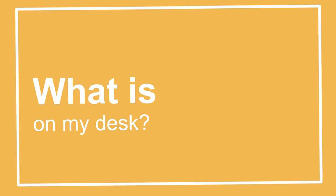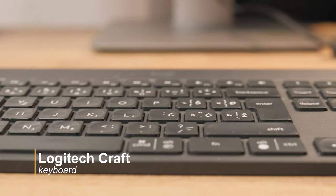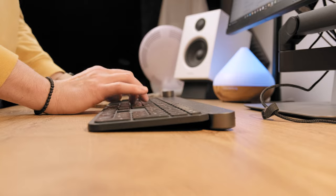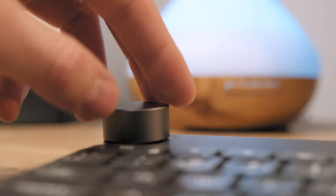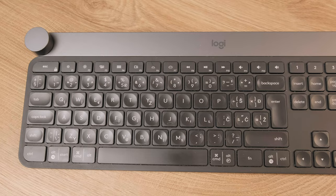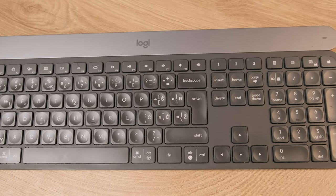First, my Logitech Keyboard Craft. This is a wireless $200 keyboard that offers one of the best typing experiences ever. Besides its extremely accurate typing and nice backlight, it has this huge knob which I personally love, because it allows you to change certain features like brightness and saturation within Adobe programs, but otherwise works as a volume knob. This keyboard is responsible for my extremely fast writing.